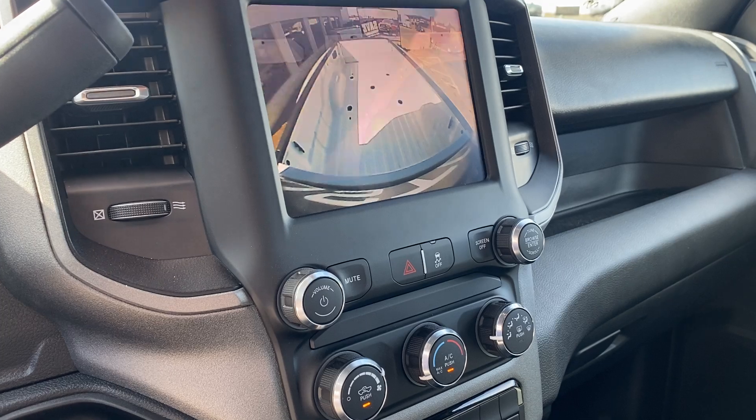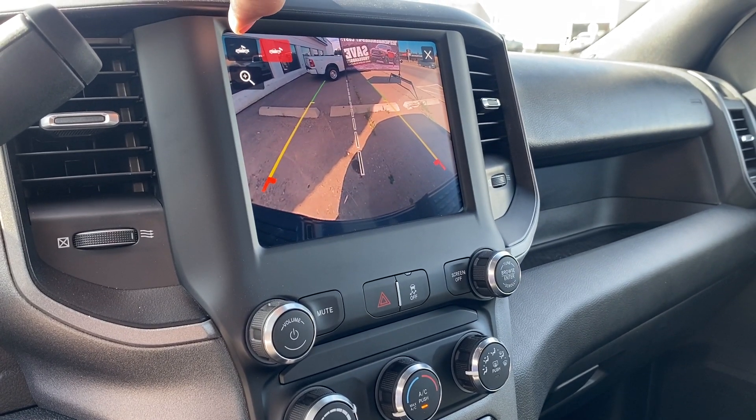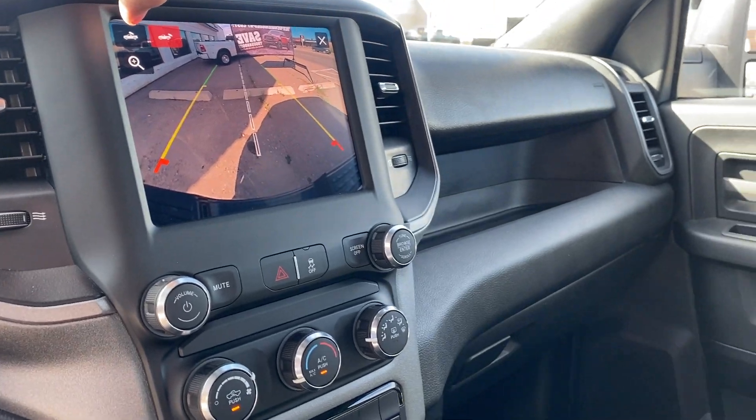We've got a cargo camera, we've got our rear view camera. We can set that to bumper mode or to back up and line up that trailer. Awesome high resolution display.